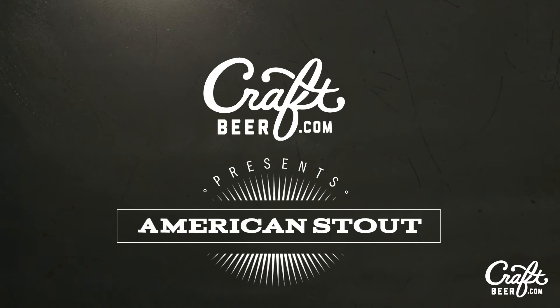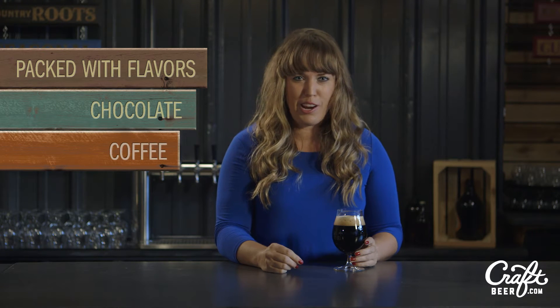Hi, I'm Kristen Luna here for CraftBeer.com to talk to you about American Stout. American Stouts — they're not what you think. Don't be afraid of the dark. Stouts are packed with flavors reminiscent of chocolate and coffee, thanks to their roasted malt character.